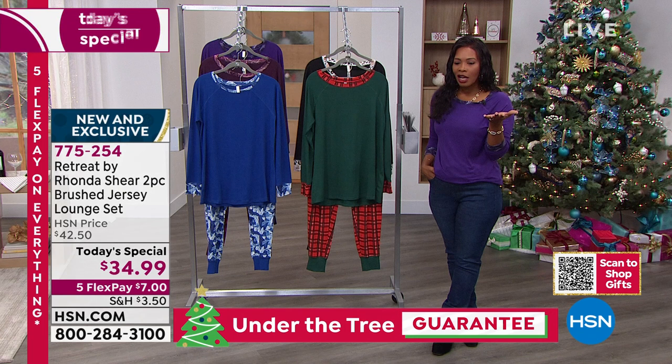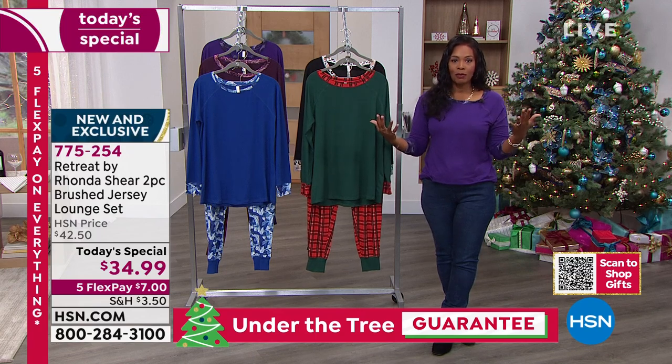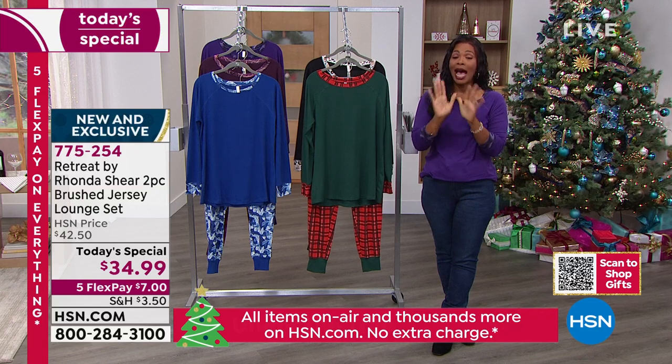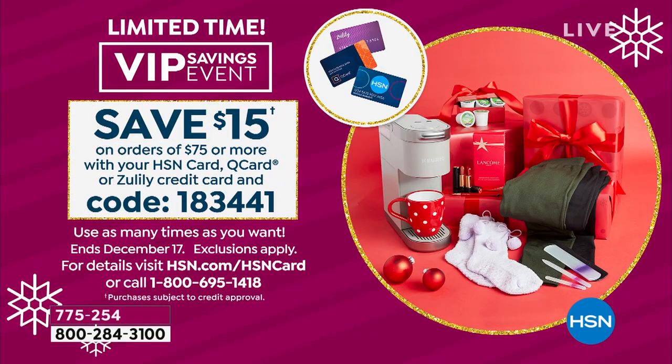While we're talking about shopping for multiple items, we do have our VIP savings event going on right now. So if you have an HSN card, you are in luck — use it because you can save $15 on orders of $75 or more when you use your HSN card, Q card, or Zulily card. Just use this code when you check out: 183-441. You can do it as many times as you want throughout the day.